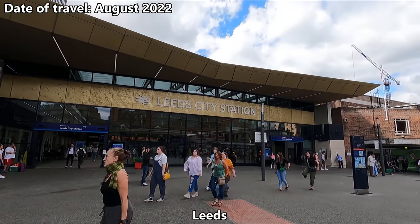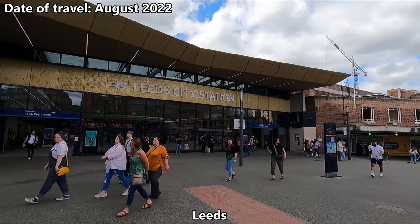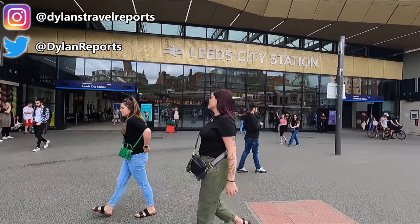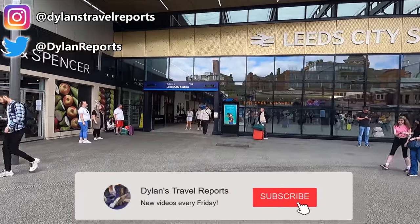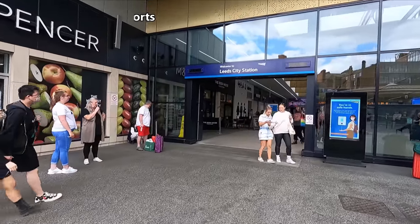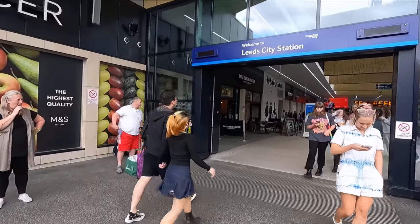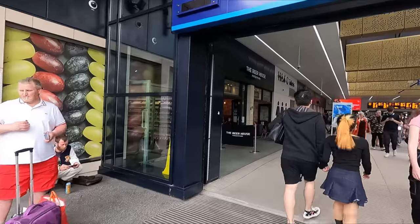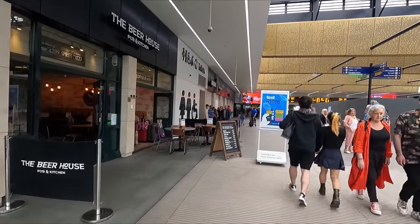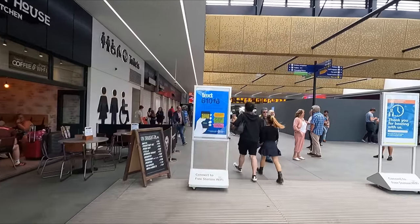Hello and a very good morning from Leeds, which is of course nestled right in the heart of West Yorkshire. Today we'll be taking a speedy two-hour connection down to London with LNER. It's been a while since I've taken a look at one of their newer Azuma trains, so I'll be setting that right today, and I've even booked a first-class ticket for our trip down to the capital. But first, let's check out the station.